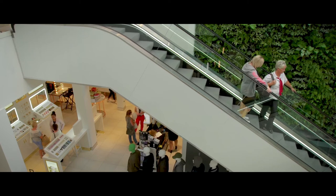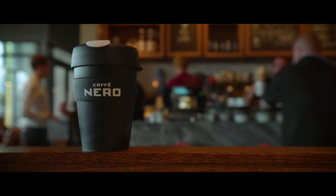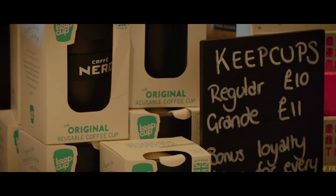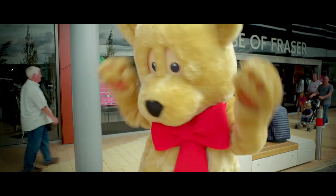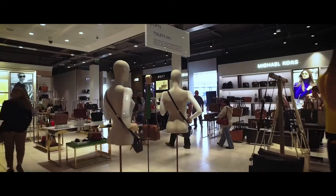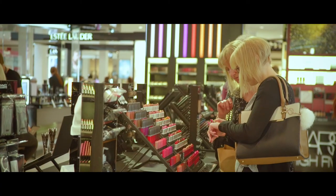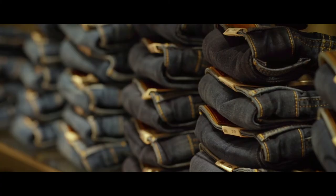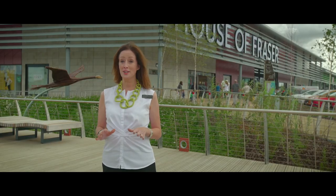We're trying to encourage our customers to use keep cups as an alternative to single-use coffee cups, which cause a lot of waste. These are some of the features that give this store really sound environmental credentials. We're very proud of this store — it's House of Fraser like you haven't seen us before. We're cleaner, we're greener, and we're closer to nature. We hope our customers enjoy it.